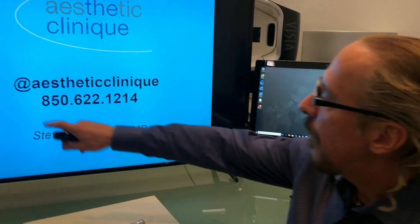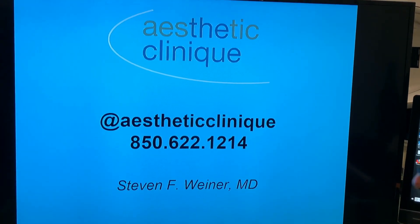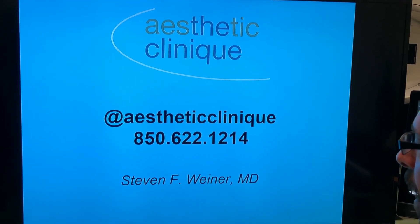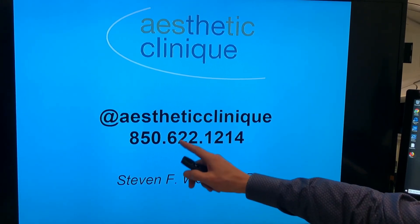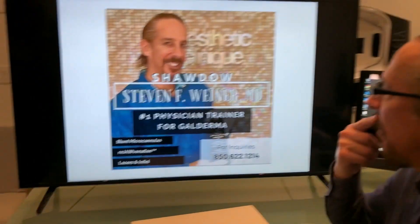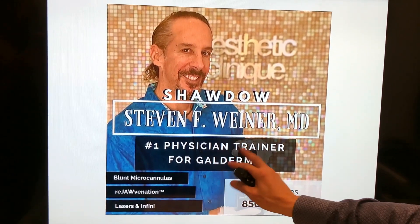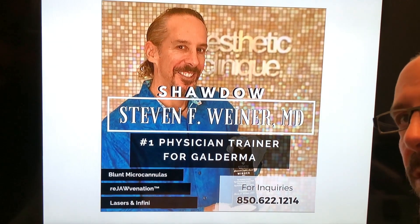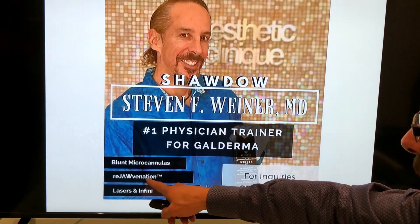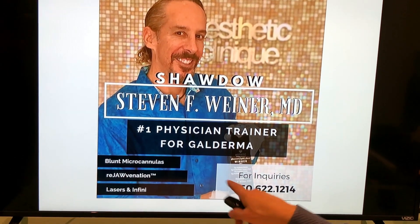This is my Instagram account. Here's my phone number — if you need to get a hold of me, you can DM me or call. Thanks very much. If you want to shadow me, I'm the number one physician trainer for Galderma for fillers. I can teach you about cannulas, facial rejuvenation, as well as using lasers. Give us a call. Thank you, Dr. Steve Weiner.